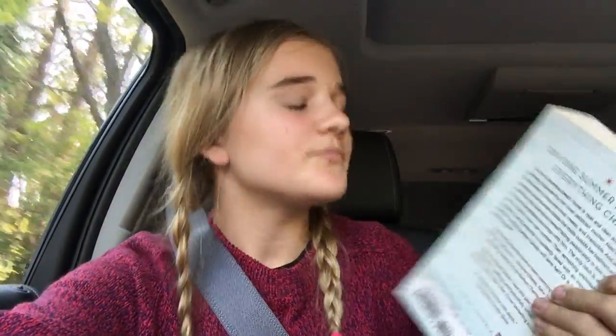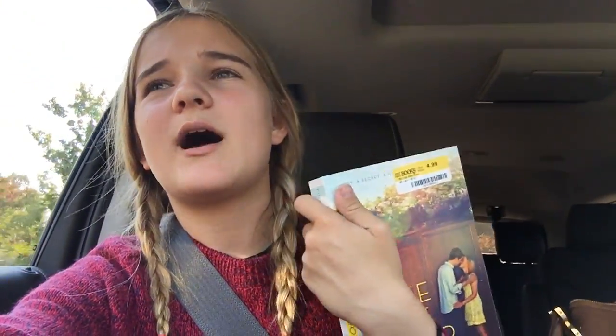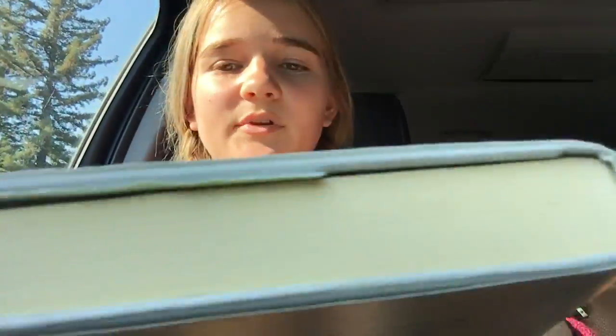The next book is My Life Next Door, which was only $5. It's paperback but I didn't see any in hardback, so why not? I don't know much about it — it's a teen YA romance so I think I'll like it. A lot of people said it's like Anna and the French Kiss, and I loved that series, so I'm planning on reading it.